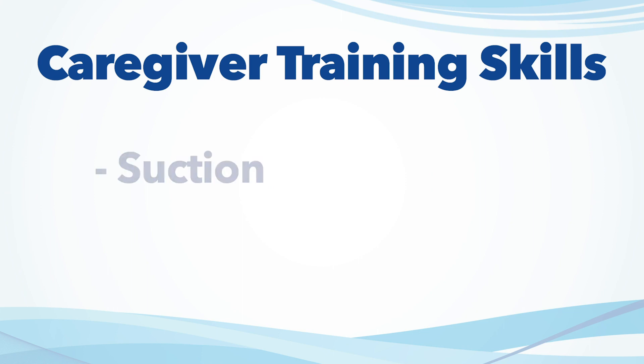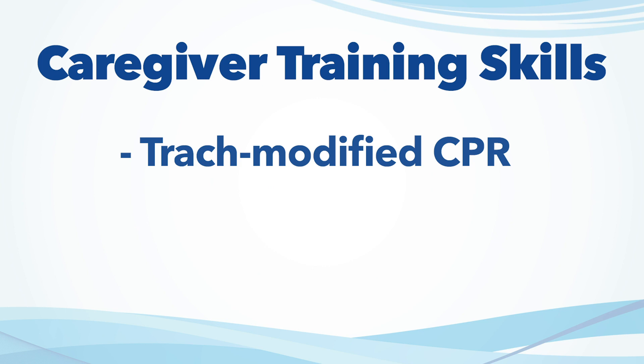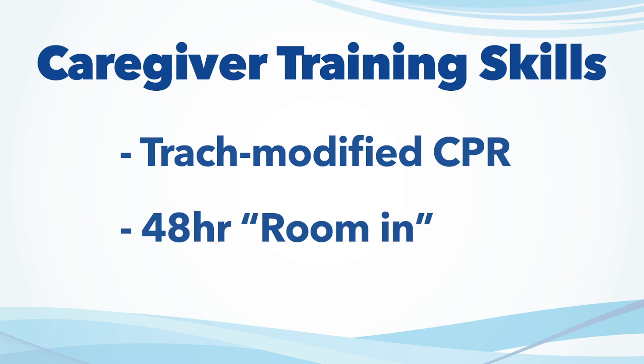There are several steps to tracheostomy caregiver training. You will receive hands-on training in the care of your child with a tracheostomy while they are still in the hospital. This will include learning how to suction the tracheostomy tube, clean and change the tracheostomy tube, and any other related care. We will provide CPR training for you and a designated caregiver prior to discharge. You will also have an opportunity to room in with your child for 48 hours, during which you will demonstrate the skills you have learned prior to discharge.